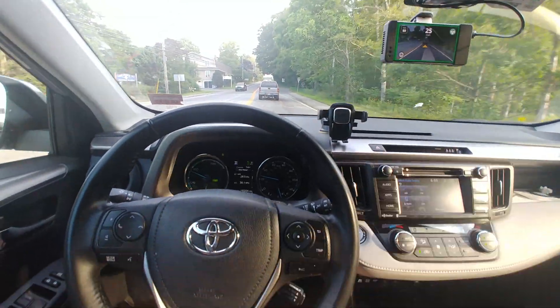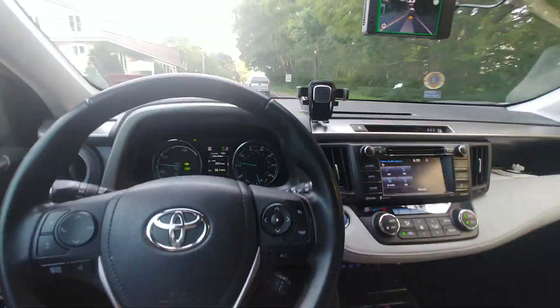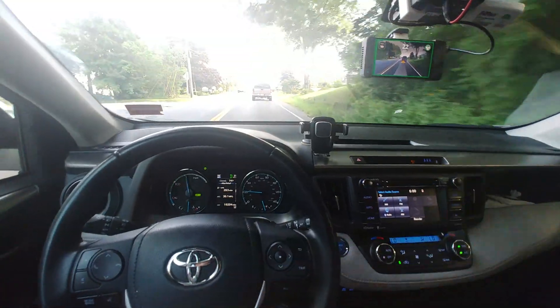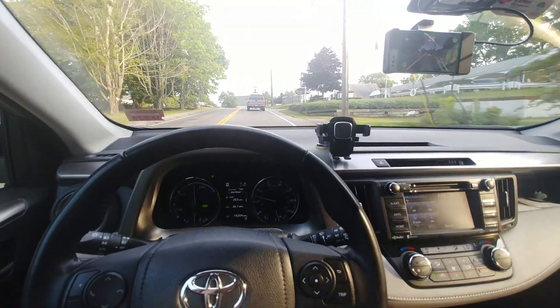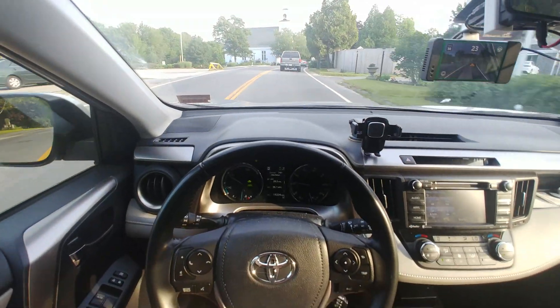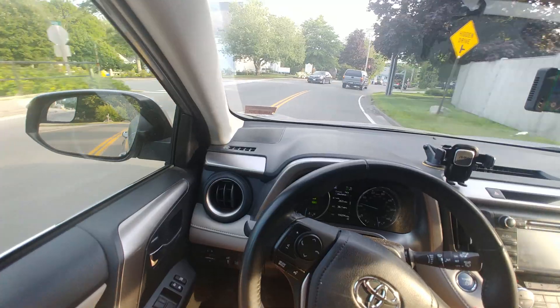This car is now driving infinitely better than it once did. It's handling some challenging roads with no problem, even flawlessly on the highway. OpenPilot 0.6.3 is a super big step up for RAV4 users specifically, and I'm sure this improved steering approach will come to other cars as well.